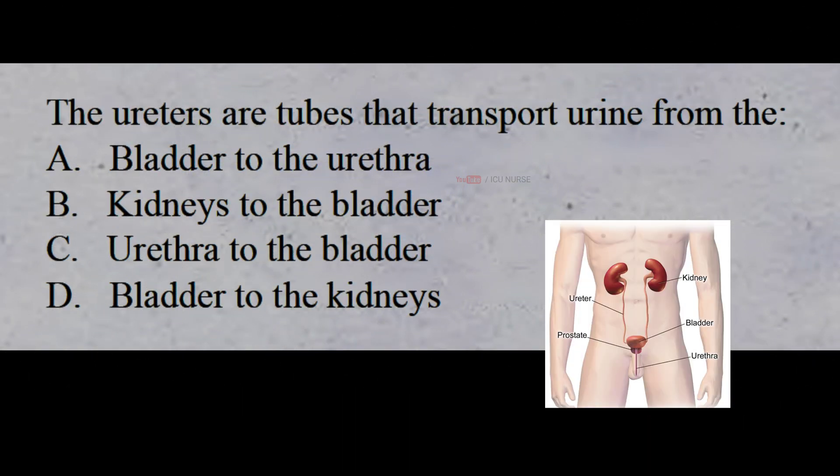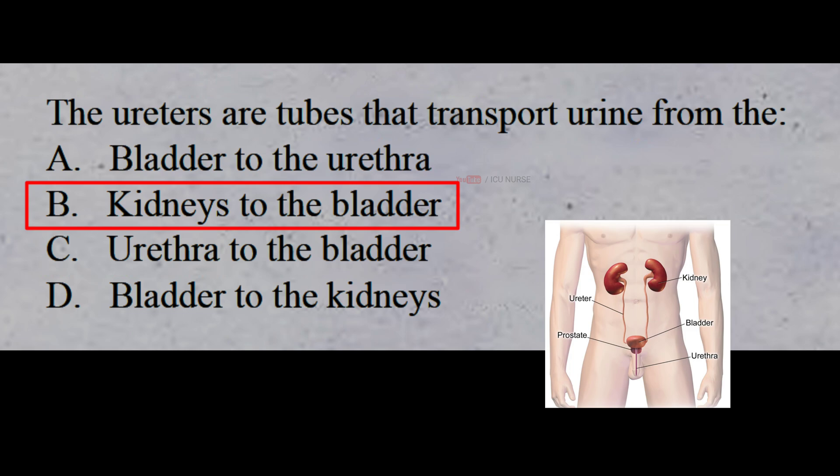The ureters are tubes that transport urine from the: A: bladder to the urethra, B: kidneys to the bladder, C: urethra to the bladder, D: bladder to the kidneys. The correct answer is B: kidneys to the bladder. Ureters transport urine from the kidneys to the bladder.